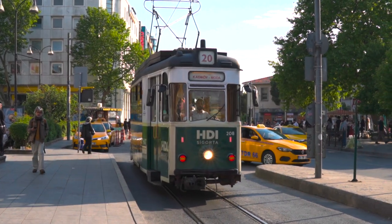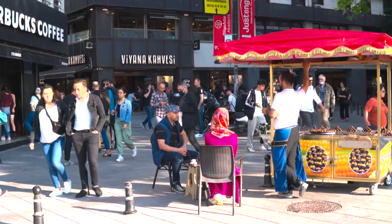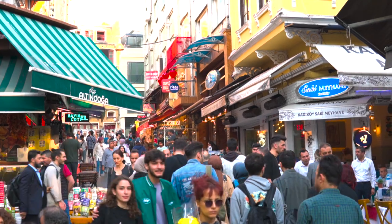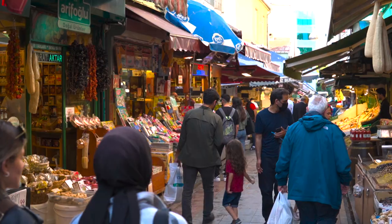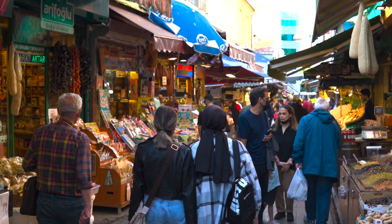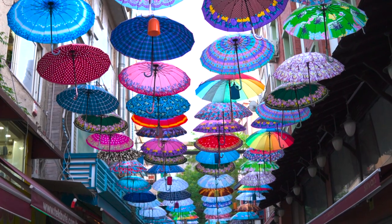Also located on the Asian side of the city, Kadıköy is a vibrant and lively neighborhood that is a must-visit for anyone traveling to Istanbul. Known for its bustling markets, art galleries and trendy cafes, Kadıköy offers a glimpse into the city's modern and bohemian side. Don't miss the opportunity to explore the colorful fish market and sample some of the most delicious street foods. Whether you're in the mood for shopping, dining or simply soaking up the energy of the city, Kadıköy is the perfect place to do it all.